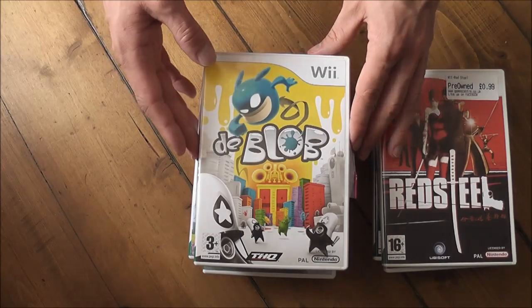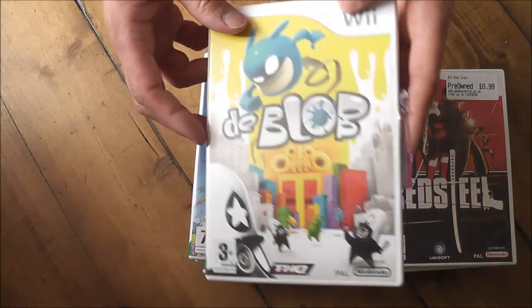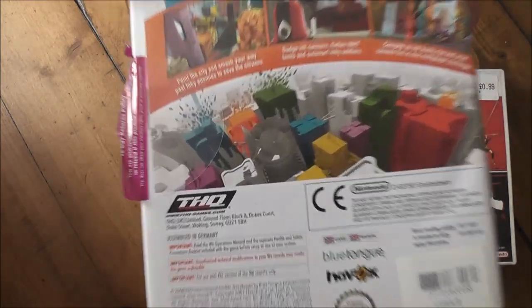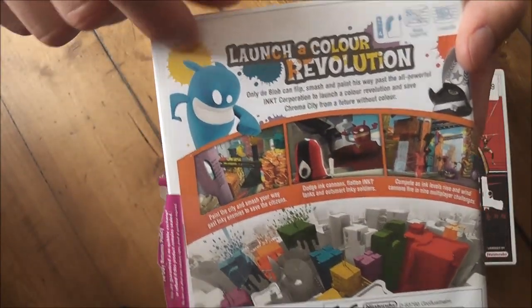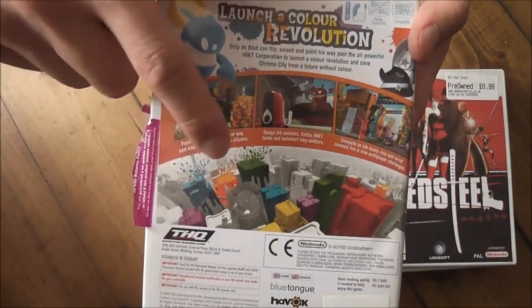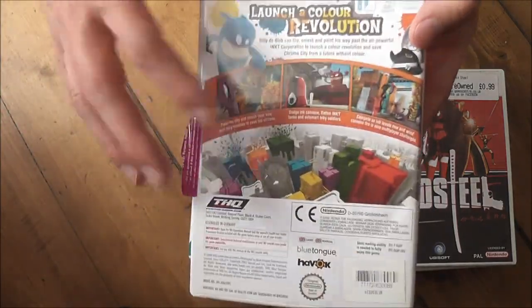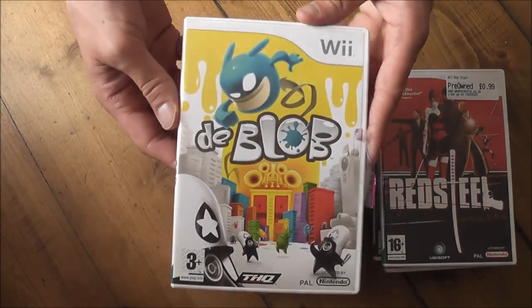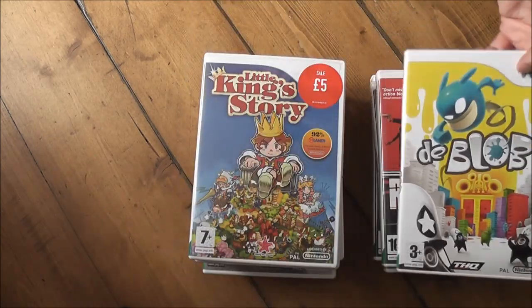This one here is de Blob. I paid £2 delivered — I think from Game, there's a Game security sticker on it. It's a really colourful game where you play as the Blob and go around an oppressed world bringing back colour to the people. I'm not too sure of the full story, but it looks good. This is another one where I want to pick up the sequel, because I've heard that's even better than the first.